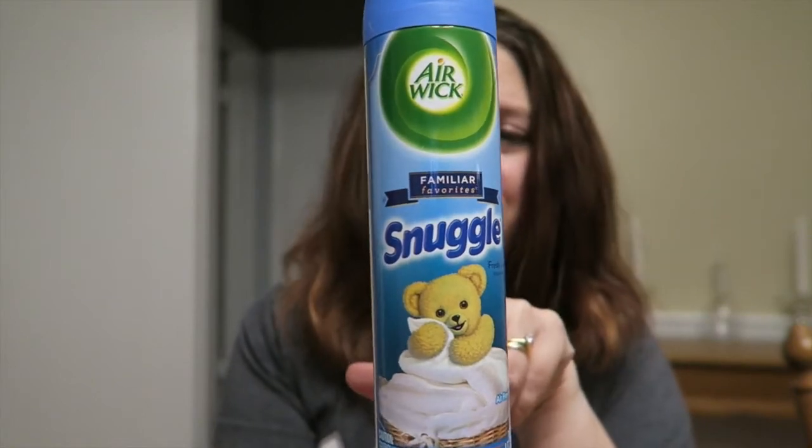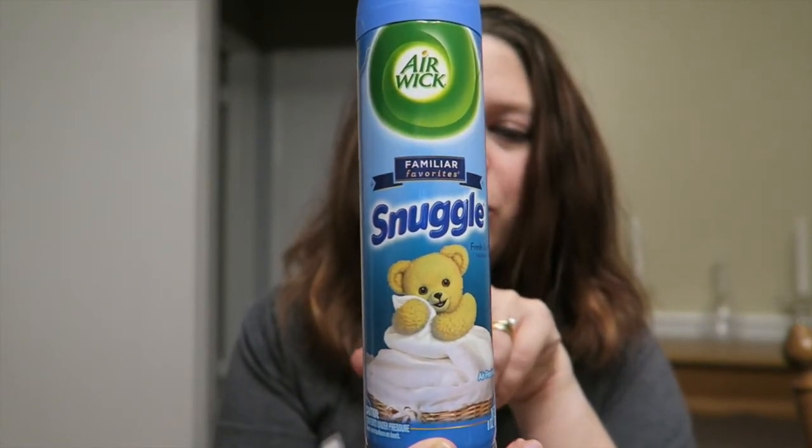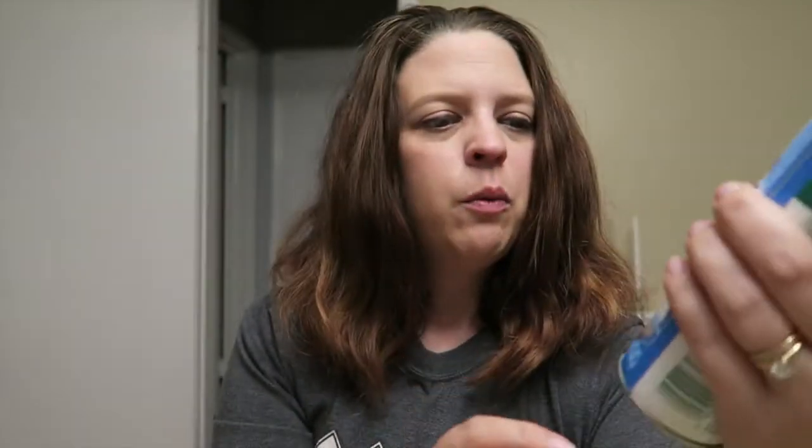The next thing we found was Air Wick Snuggle — have you guys seen this? This smells amazing. We picked up two of them and I think we'll probably pick up a few more before they're completely gone, because I'm sure they won't carry them for long.